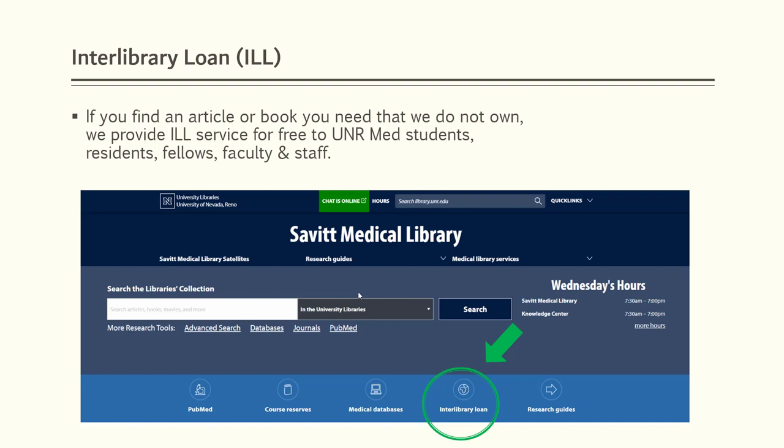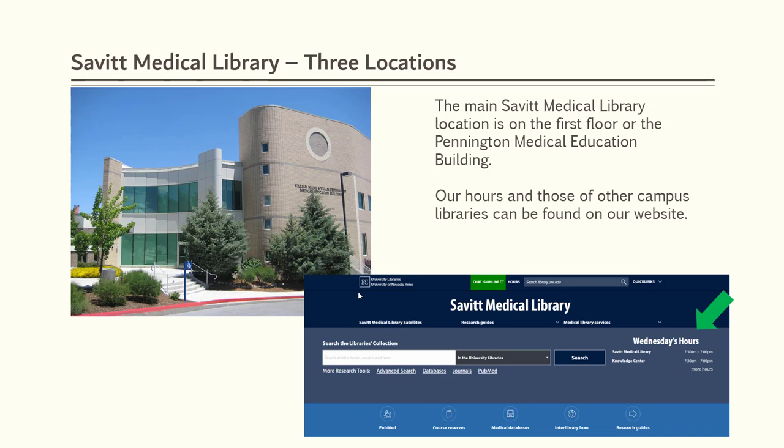While much of our collection is available online, we do have physical locations. Our main location is on the first floor of the Pennington Medical Education Building pictured here. To see our current hours, as well as those of other campus libraries, please check out our website.